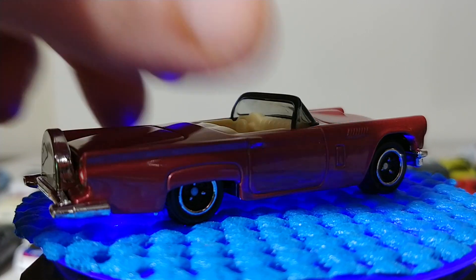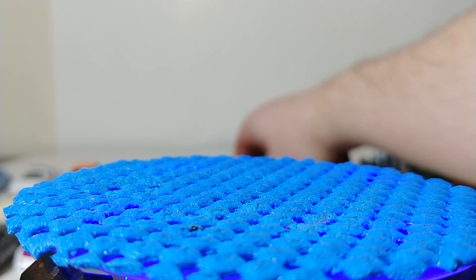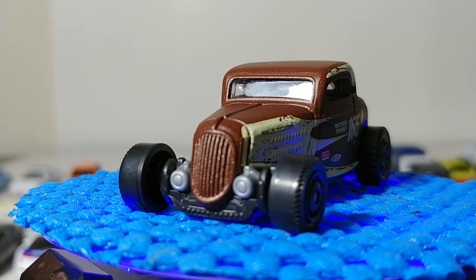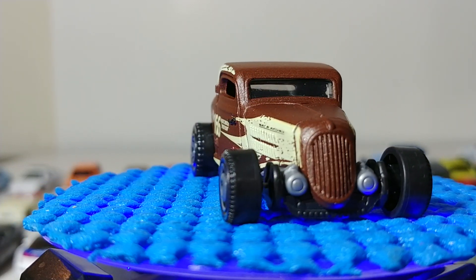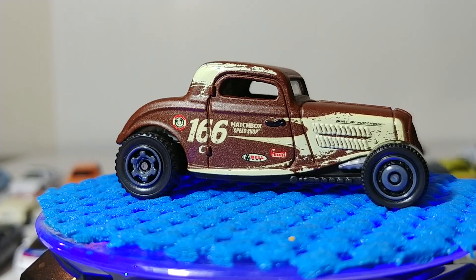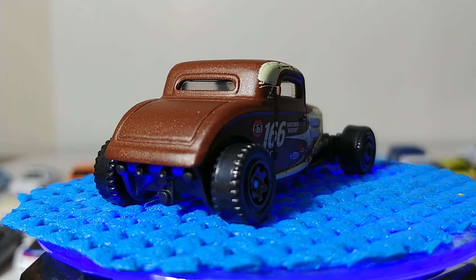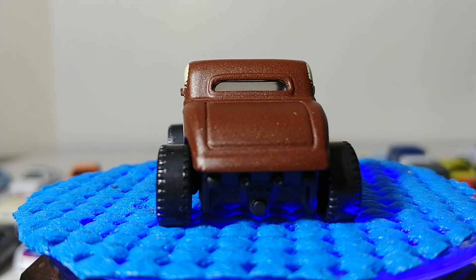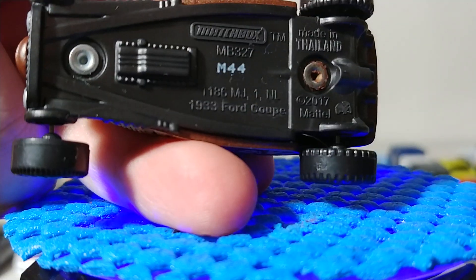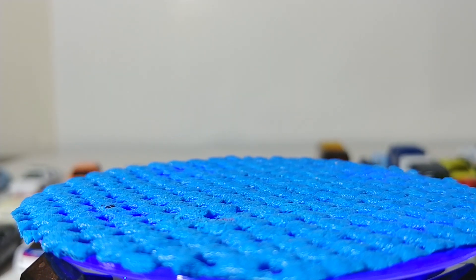On the other end of the car culture world you have those that love classics turned into rat rods, and that's what this vehicle pays homage to — the 1933 Ford Coupe. It has two different style wheels: larger in the back, smaller in the front. This year's edition reads '166 Matchbox Speed Shop' with Bell Helmets and a couple other sponsors. These are exceptionally popular with customizers who enjoy drilling them out and doing their own custom paint work.